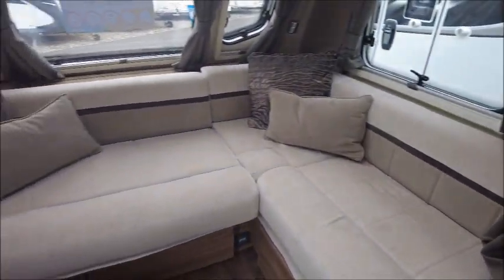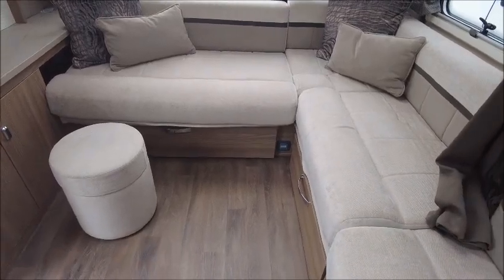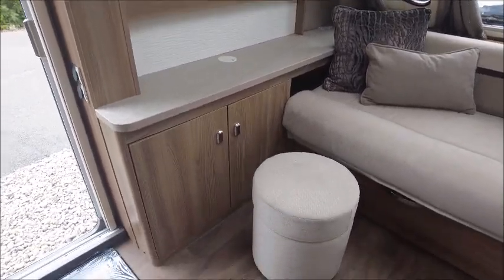Inside the front of the van you've got this very large L-shape living area which makes up into a bed. There's a huge side unit here where you can put your big TV, and also a little footstool.